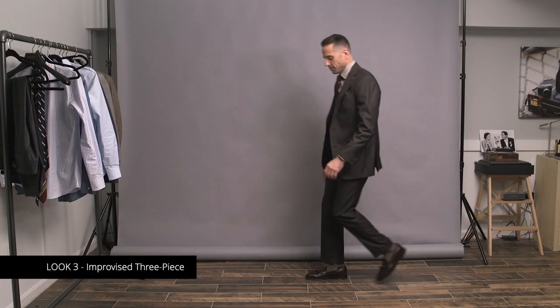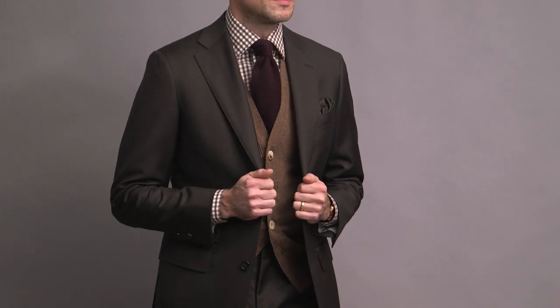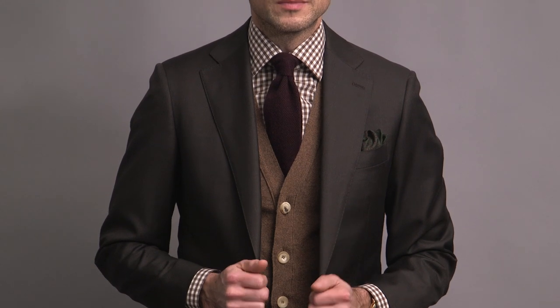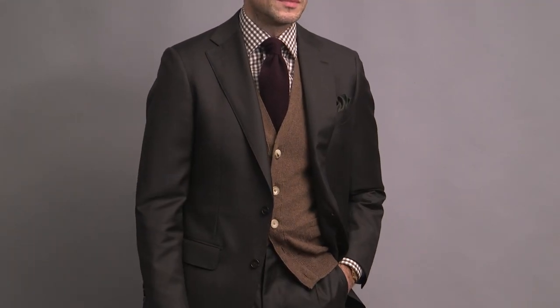Up next we have what I'm calling the improvised three-piece. If you want to get out of the shirt-and-tie-with-a-suit rut, layering a cardigan underneath is a great option. This actually seems to be a style that is trending right now. It's less formal than a traditional waistcoat — visually it breaks up the suit, it adds an extra layer of depth, a little bit of texture, a little bit of warmth, and it also gives you the option to remove the jacket for an even more casual look. The cardigan I'm wearing is actually sleeveless, by Drake's in a beautiful lambswool. Underneath, continuing the casual theme with a gingham shirt from our collection and a burgundy cashmere knit tie by Saks.